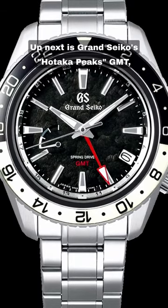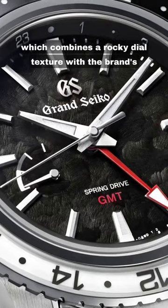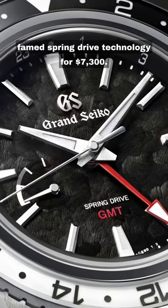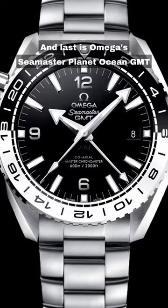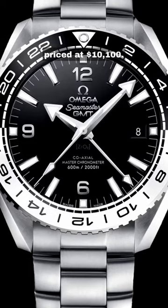Up next is Grand Seiko's Hataka Peaks GMT, which combines a rocky dial texture with the brand's famed spring drive technology for $7,300. And last is Omega's Seamaster Planet Ocean GMT in a fetching monochrome, priced at $10,100.